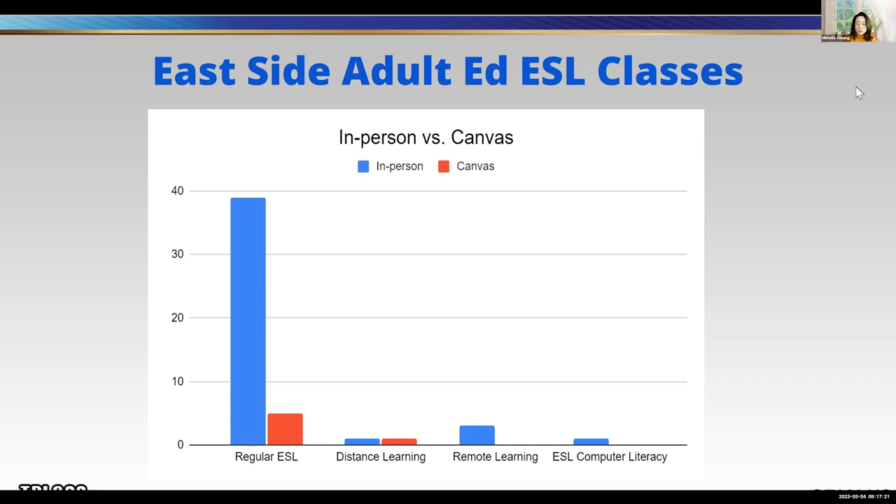One of the things I would like to do is have our regular ESL teacher teach computer literacy, instead of having a separate class like the one we have now in the afternoon. Let our regular ESL teachers teach digital literacy to students to help them learn how to use the computer before they can use any of the tools we introduce them to. That is one of my plans for the future.